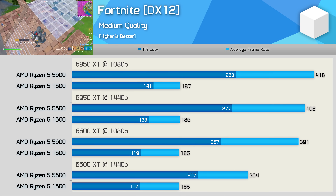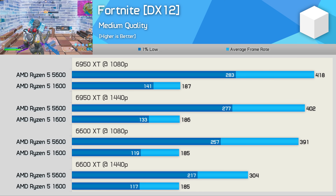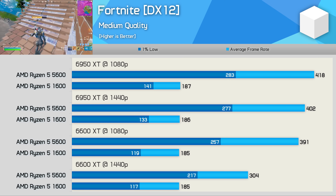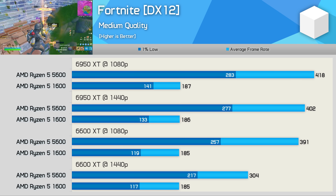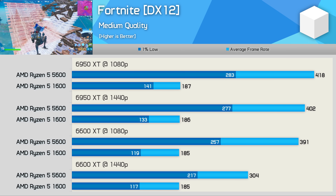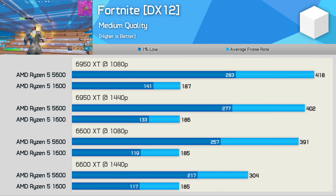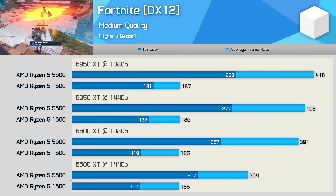Even with the 6600 XT, we were CPU limited using competitive quality settings. With the 5600, we're looking at gains as high as 85% using the 6600 XT at 1440p when looking at the 1% lows. The margins exceeded 100% at 1080p, and the average frame rate was boosted by an incredible 124% with the 6950 XT. The more competitive gamers will enjoy the massive performance gains on offer by the 5600, and the 5600 has no issues maintaining a solid 200 FPS on a 144Hz panel.